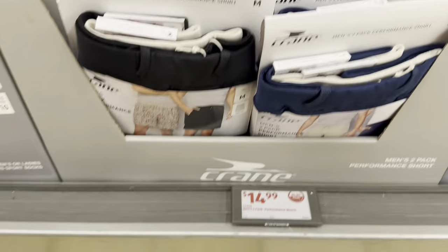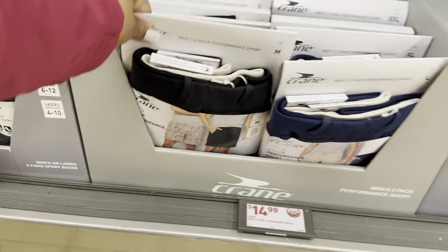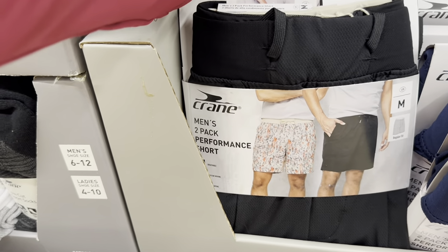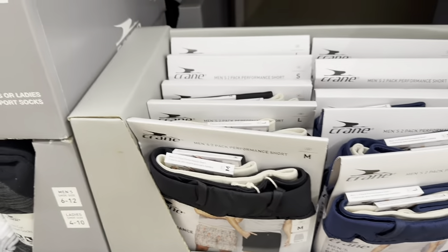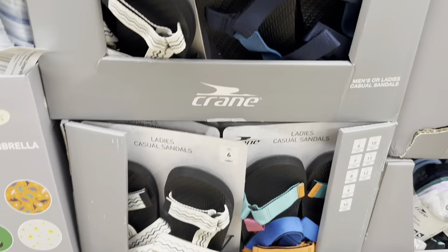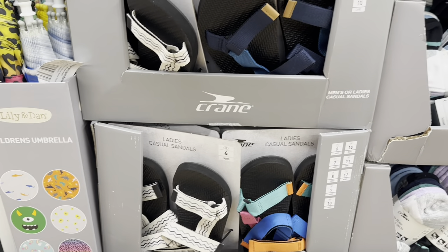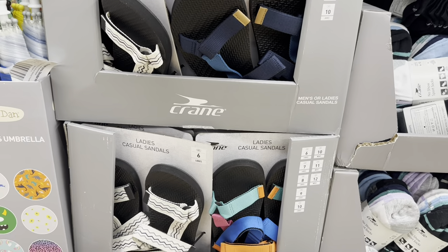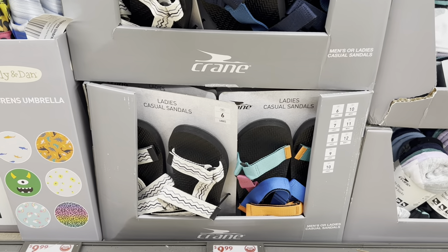Men's two-pack performance shorts are $15.00, available from small through XXL. Ladies casual sandals are $10.00 — ladies sizes 6 through 10 — and they also have men's sandals in sizes 10 through 12.